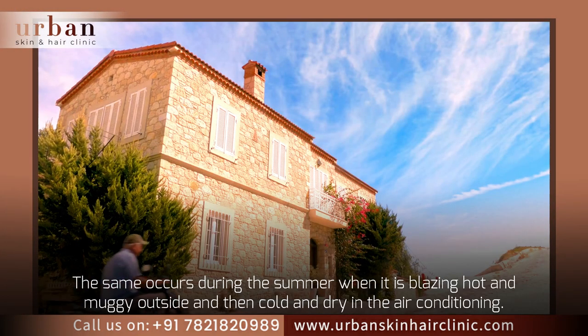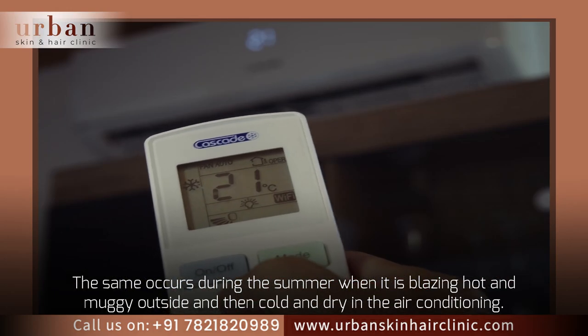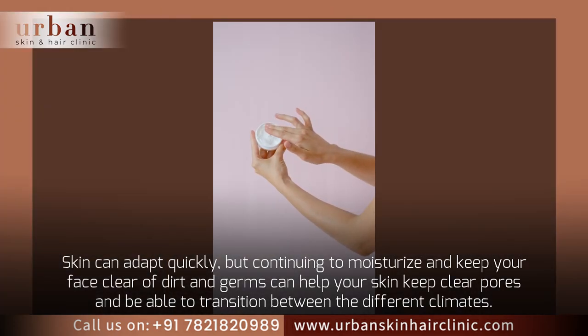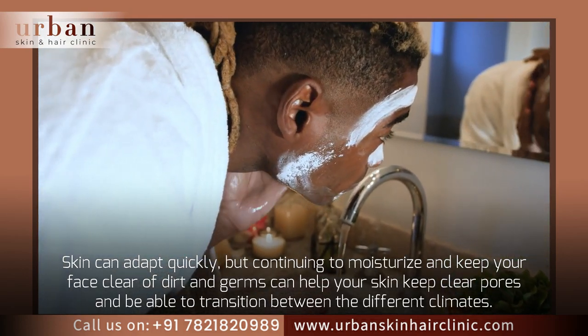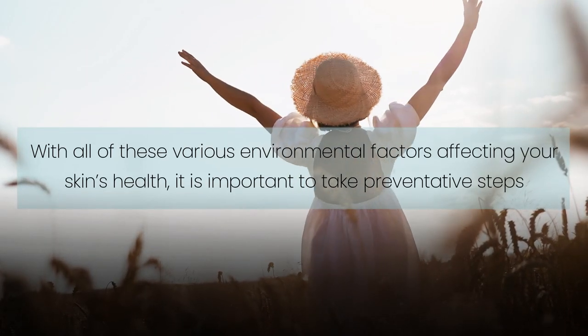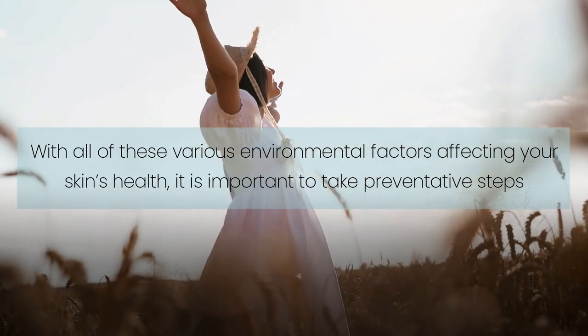The same occurs during the summer when it is blazing hot and muggy outside and then cold and dry in the air conditioning. Skin can adapt quickly, but continuing to moisturize and keep your face clear of dirt and germs can help your skin keep clear pores and transition between different climates. With all of these various environmental factors affecting your skin's health, it is important to take preventative steps.